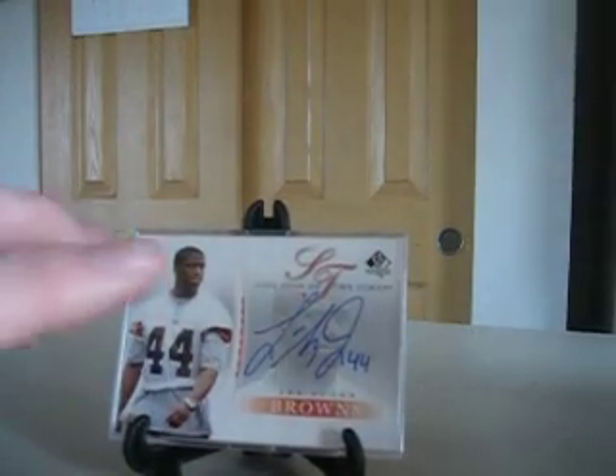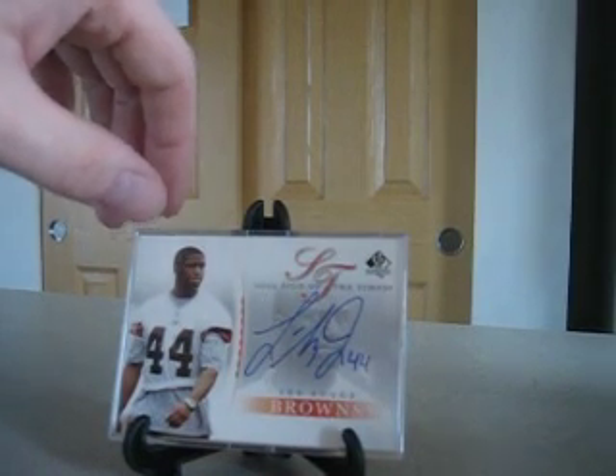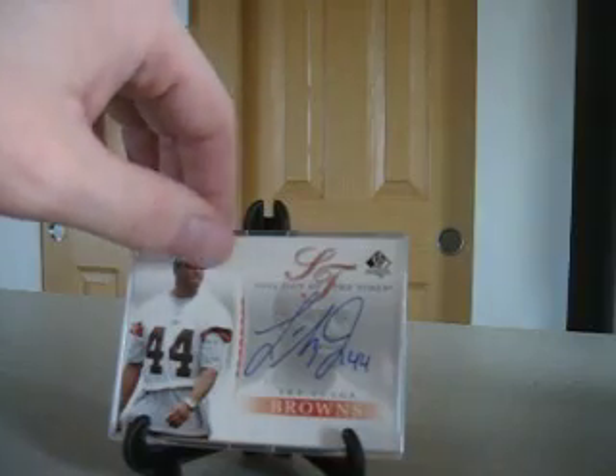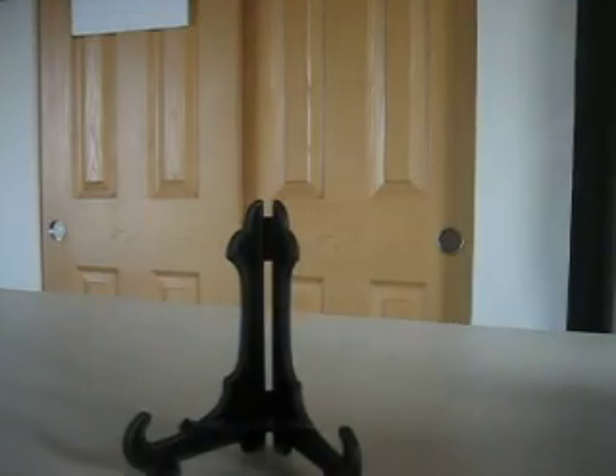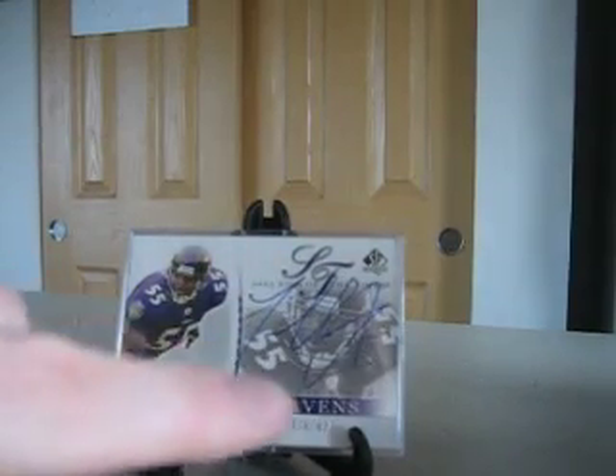Now here's one of the redemptions — never got numbered. It's listed as an SP in the set. It took a long time; I think this was the longest redemption it took Upper Deck to get back to everybody. Lee Suggs for the Browns. Like I said, no number on the bottom. And this is the only one in the set that will have a different color foil in the corner — it came back as gold foil. Every other one on the back is silver, which I thought was kind of odd and unique. Next up, 475 is the number on the Terrell Suggs.